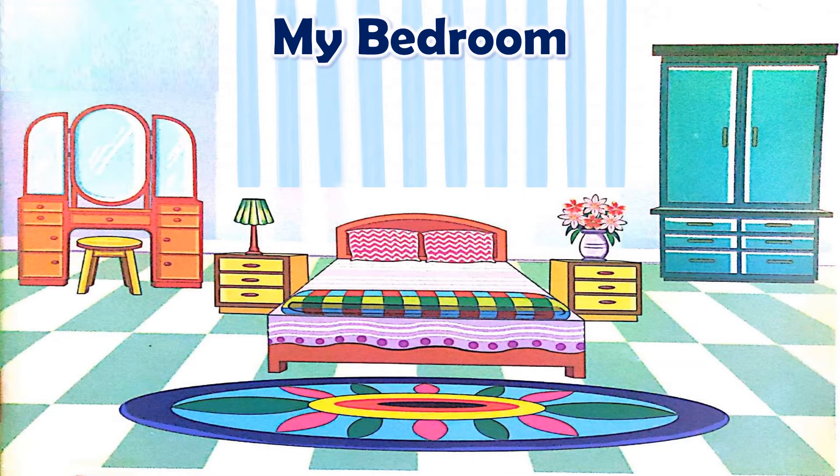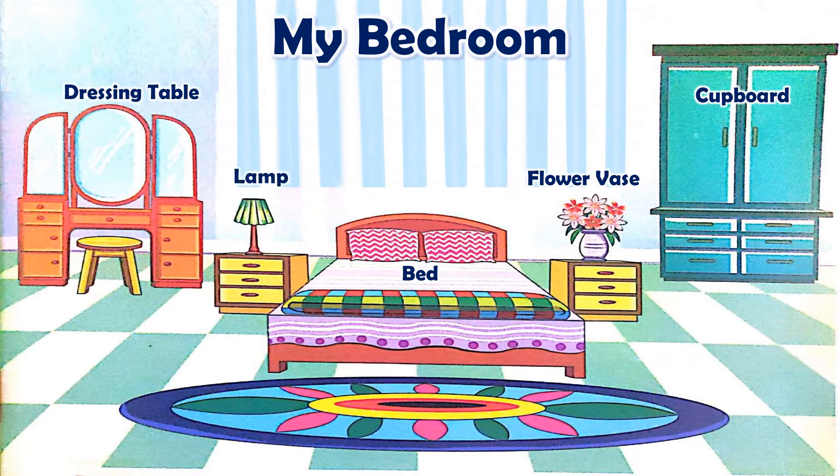First of all I will show you the things that we see in our bedroom. See this is bed, cupboard, this is flower vase, dressing table, lamp, stool, side table, rug, pillow and this is quilt.